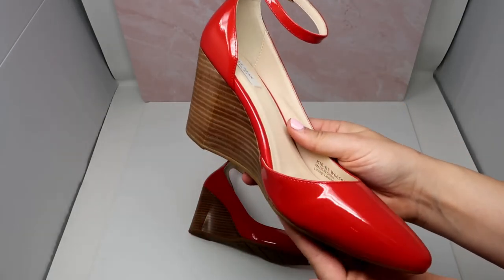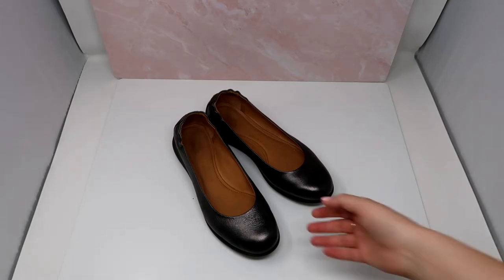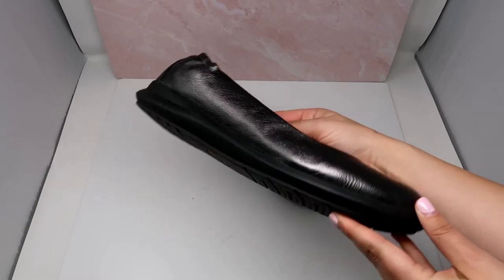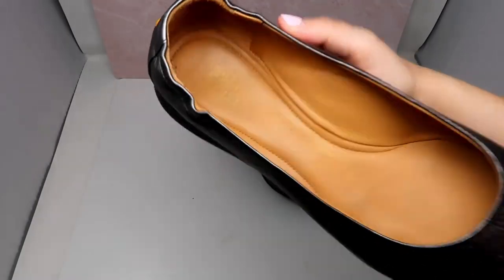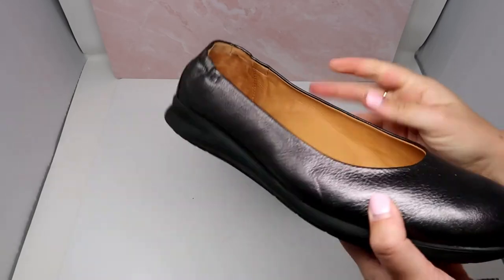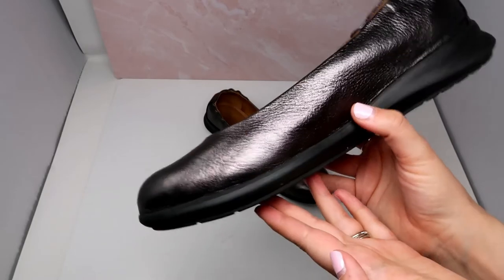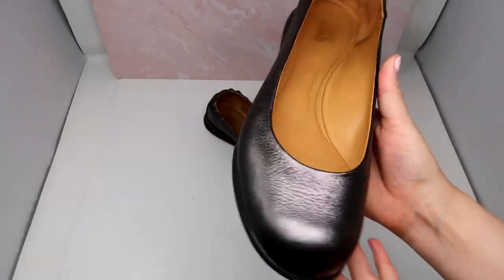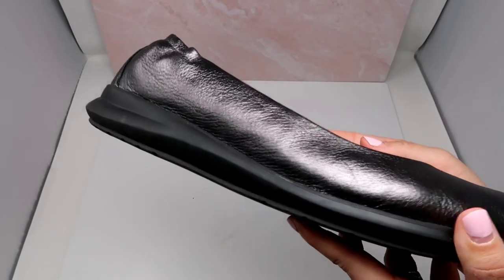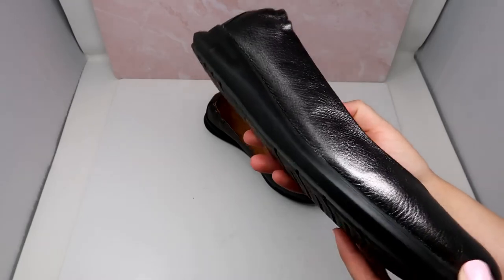I've actually never heard of this brand before, but after looking up some comparable solds on Poshmark, I decided to pick it up. The brand is called Samuel Hubbard, and these are the Freedom Dance Ballet Flats. You can't really see the logo on the outside — it's very faint — but if you turn these shoes over, you can see the Samuel Hubbard logo. It looks like these retail for around $225. I'll definitely have to do more research, but it looks like I can list these for around $60 on Poshmark. They are a size 11, which is an awesome size. This is another Bolo — or Be On The Lookout — brand to keep an eye out for at the thrift store.